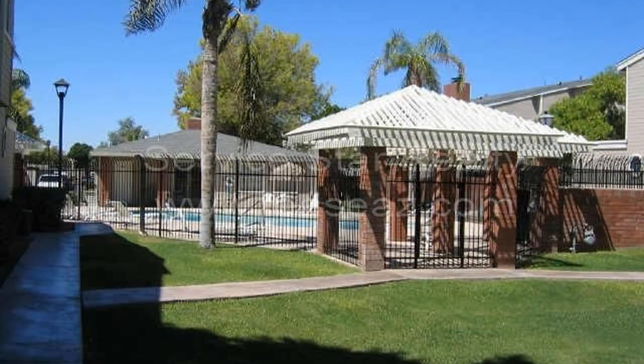Close to the 101, 202, ASU, MCC, and Fiesta Mall, there's no denying this condo unit could be your next home.